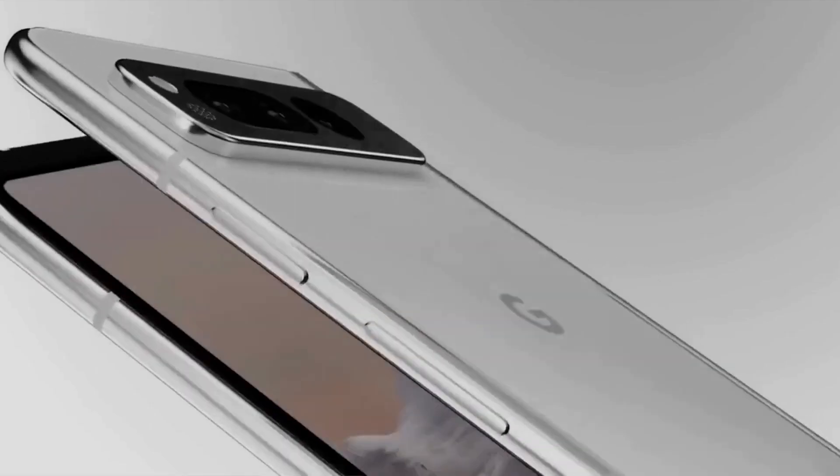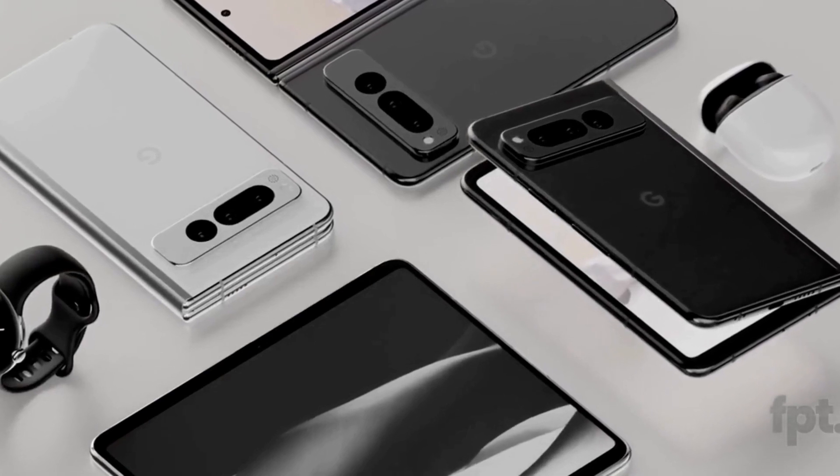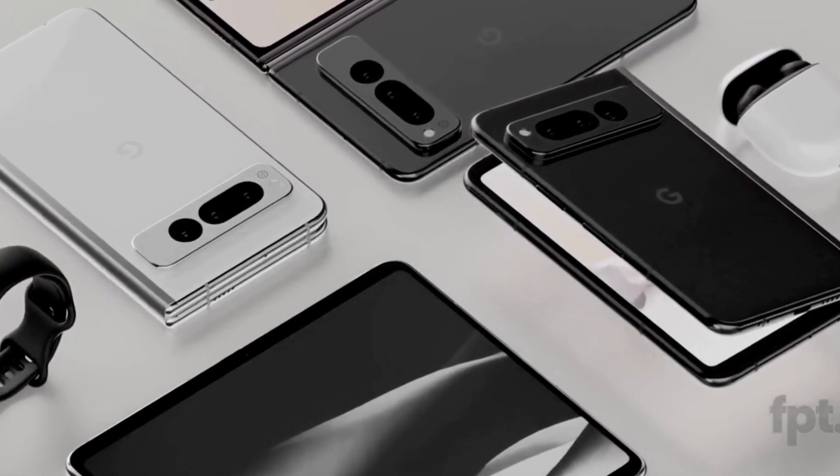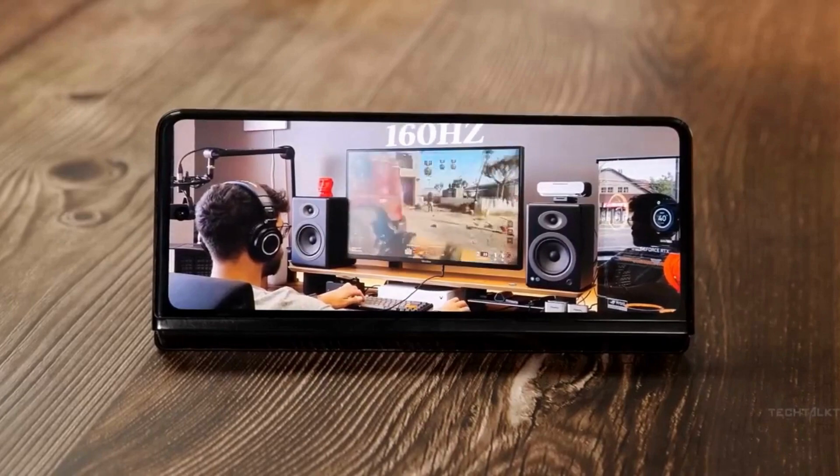The Samsung Galaxy Z Fold 4 is also a competitor. The Pixel 6A is priced around $499 and the Galaxy Z Fold 4 is around $1,500, so there is a notable price difference.